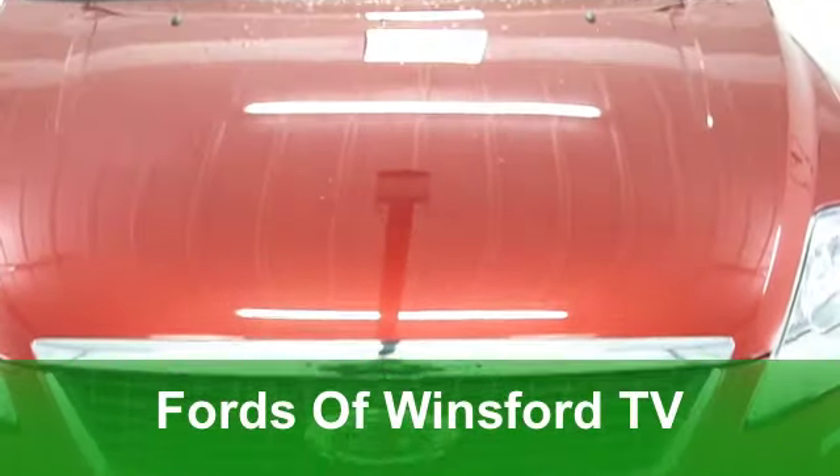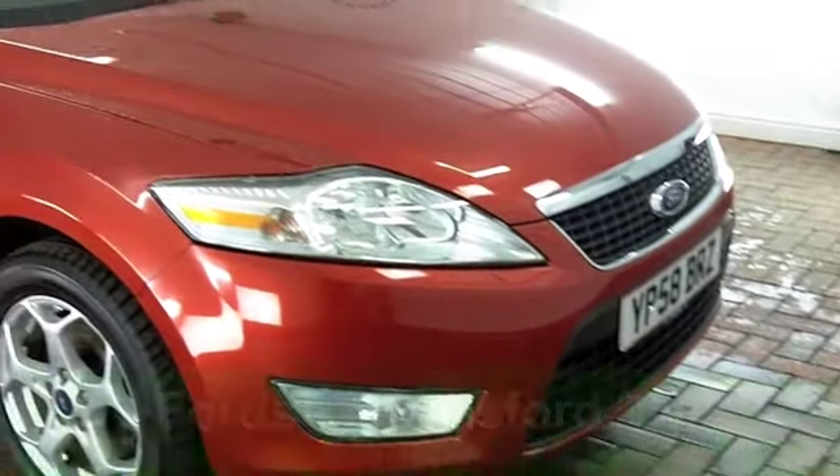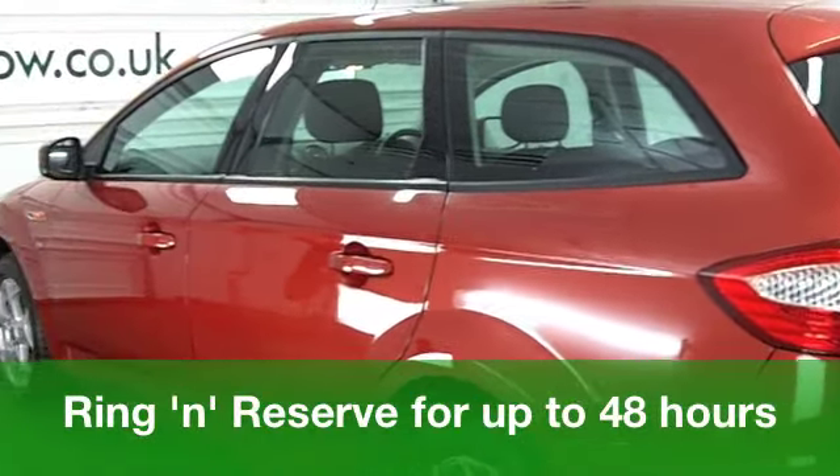You get bags of practicality and a very decent driving experience with a Ford Mondeo. The estate version gives you added practicality. It's a very big car, which is very decent to drive and fairly economical to run.